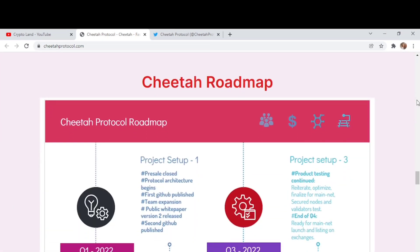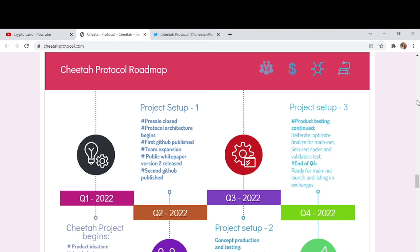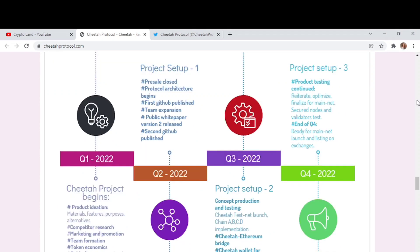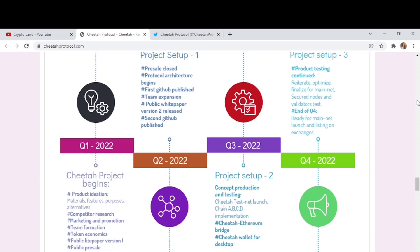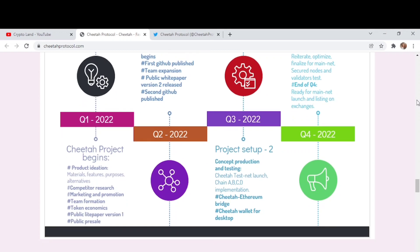Looking at the Cheetah roadmap: the project started with project setup, pre-sale close, protocol architecture, first GitHub publish, and team expansion. Then a public white paper version two release and second GitHub publish followed. Quarter one 2022 involved project materials, features, competitor research, and marketing. Later phases include concept production and testing, the Cheetah testnet launch, ABCD implementation, and continued product testing through end of quarter four.